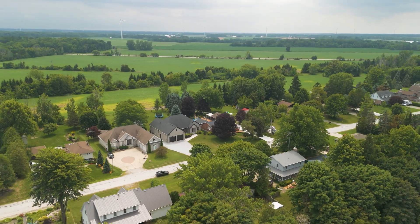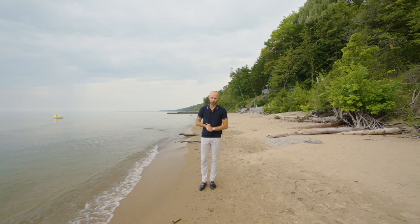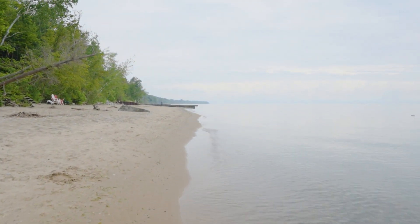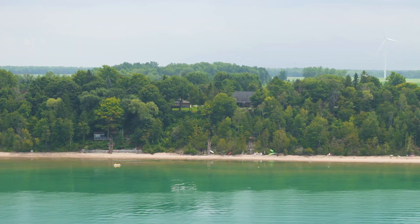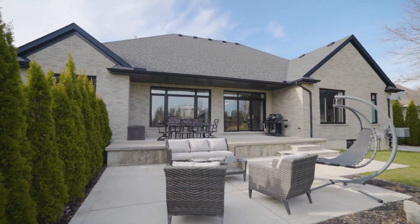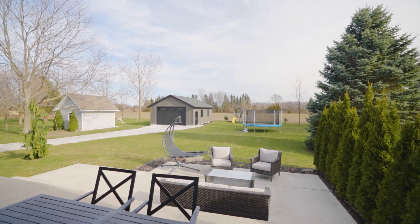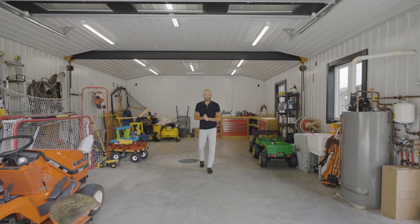This is a stunning asset, and the house being almost directly across the street from this beach access is truly exceptional.